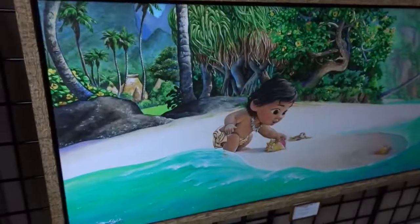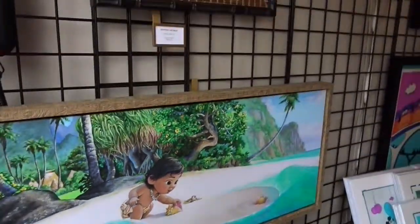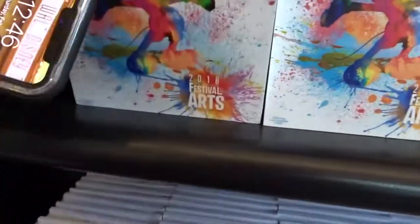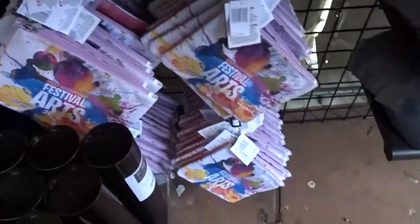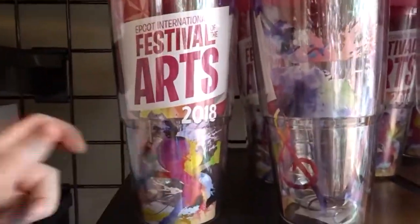Oh my gosh. This Moana art — it's so cute. This artwork is like a wooden... I love it. It's a face, some hats, wine. I'm definitely going to buy this later, not right now because I don't want to carry it around.